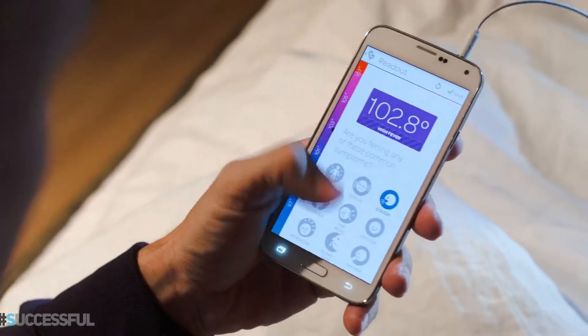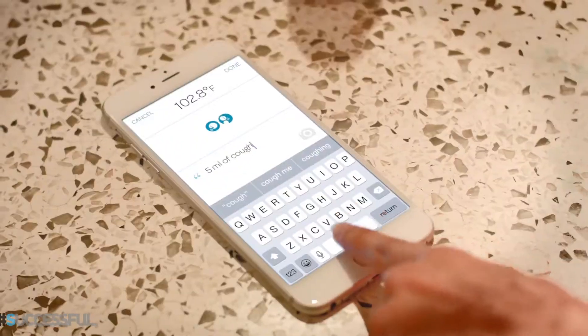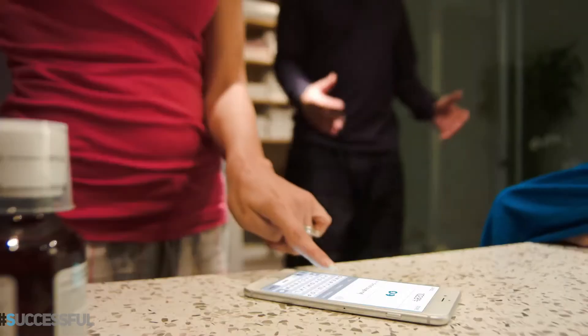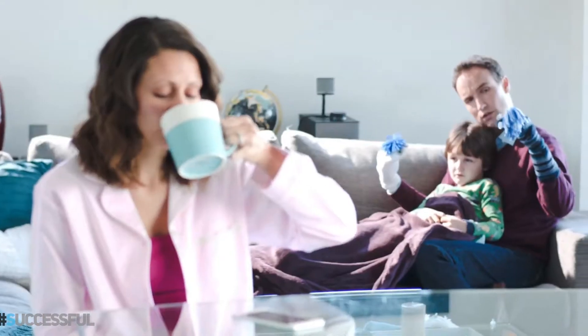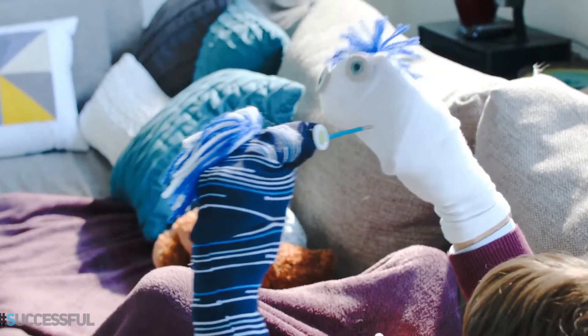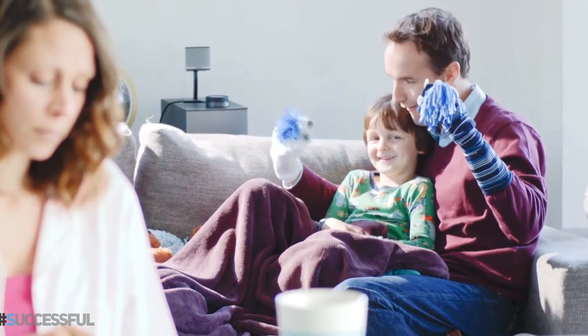There are no breaks in parenting, but at least there's Kinsa. In just 10 seconds, the Kinsa smart thermometer gives an accurate reading. And with a few simple taps, you can track symptoms, take pictures, and even record custom notes, so you have a full history of the illness.